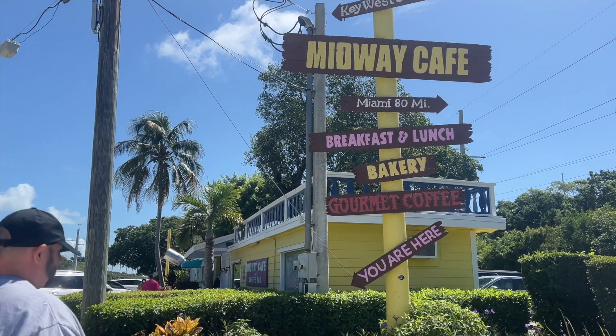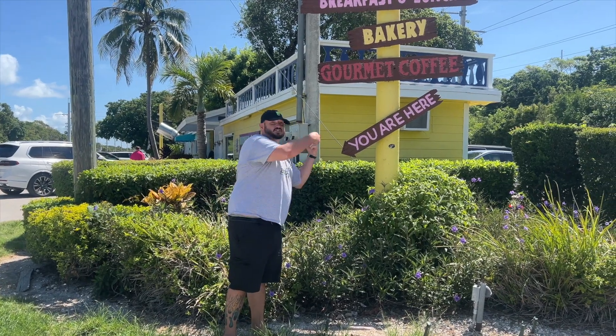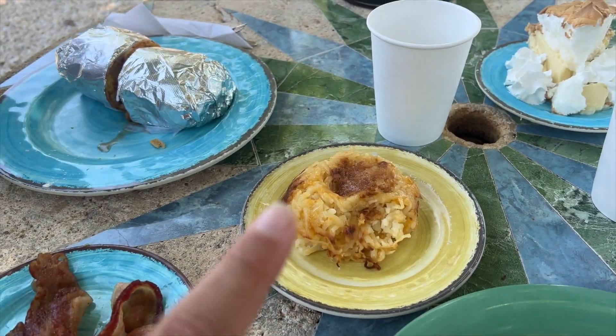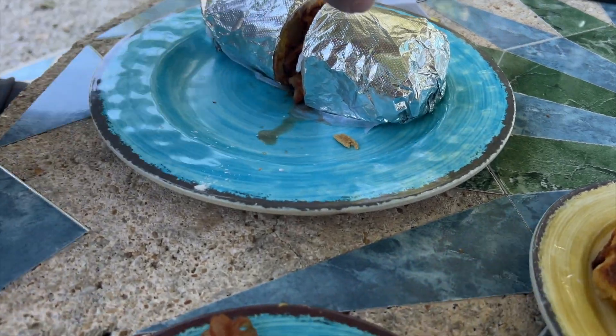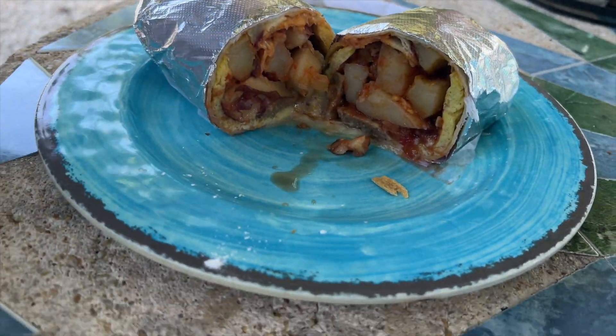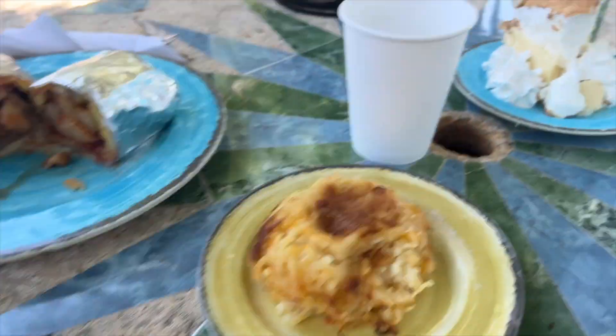We started our day off going to the Midway Cafe, which is at mile marker 88 - it's halfway between the start of the Keys and the end of the Keys. That was really good. I highly recommend getting some lunch or brunch breakfast there. It is a little expensive, but as are most things in the Keys, but the food was really good. Super popular - a lot of people really seem to enjoy this place. It was packed when we were there and the line was around the block, but I thought the food was really good.